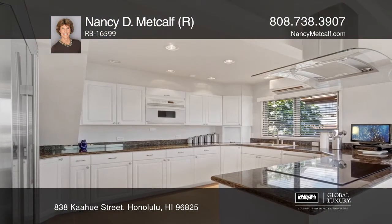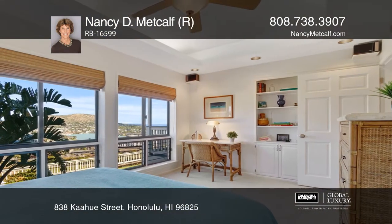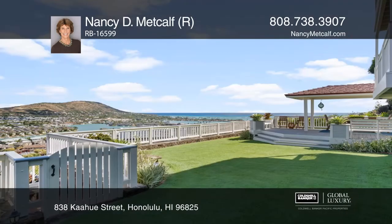With four bedrooms, three full baths, and an office, this is a home to treasure. Nancy D. Metcalf would love to give you a private tour.